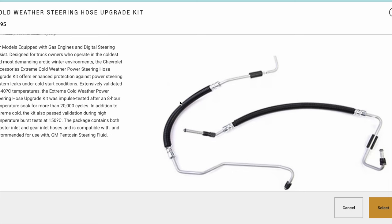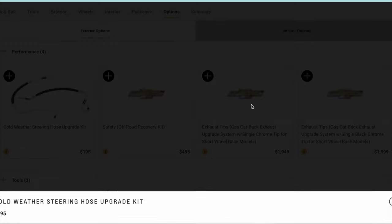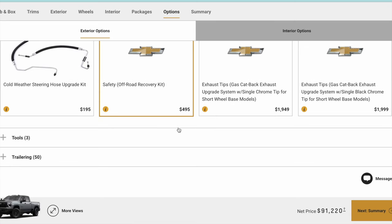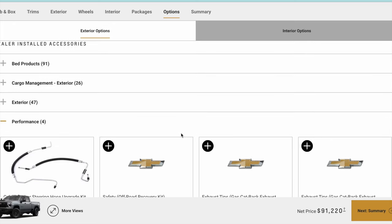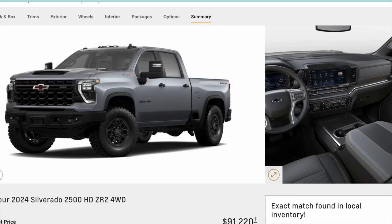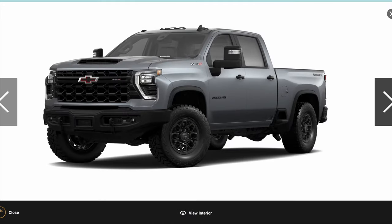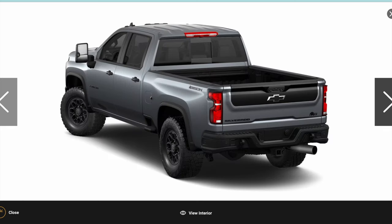There's a cold weather steering hose kit that looks like it's specific to the gas engine. I find it very interesting that GM is offering a heavy-duty steering hose kit for extreme temperatures. It's nice that they offer it, but what does that say about the standard hose kit — will it not hold up to some extreme conditions? Just something to think about.